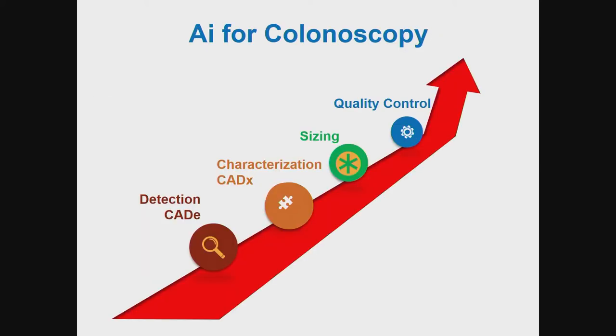In the past four years, AI for colonoscopy has been explored largely and is now evolving in a very nice way. We started with detection, moving to characterization. Now many companies are trying to define a sizing algorithm to tell us exactly what is the size of a lesion. Finally, there is also a lot of work in terms of reporting and quality control of colonoscopy.